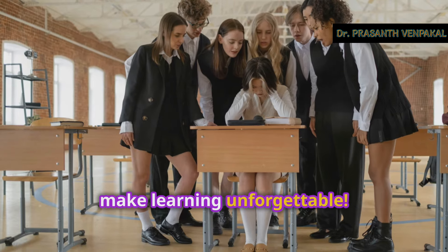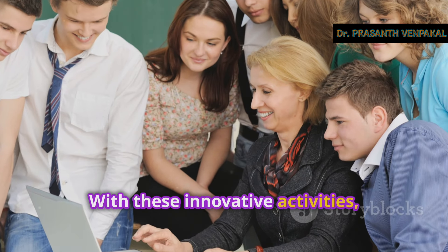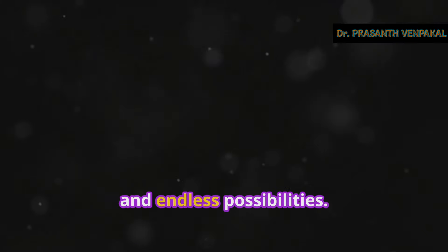Now go on, make learning unforgettable. With these innovative activities, your classroom will be a place of excitement, engagement, and endless possibilities.